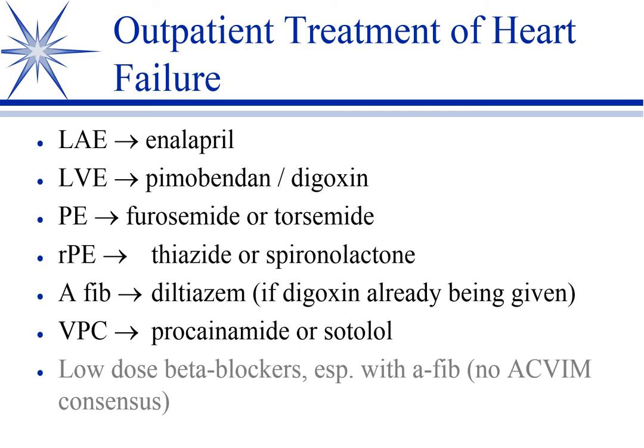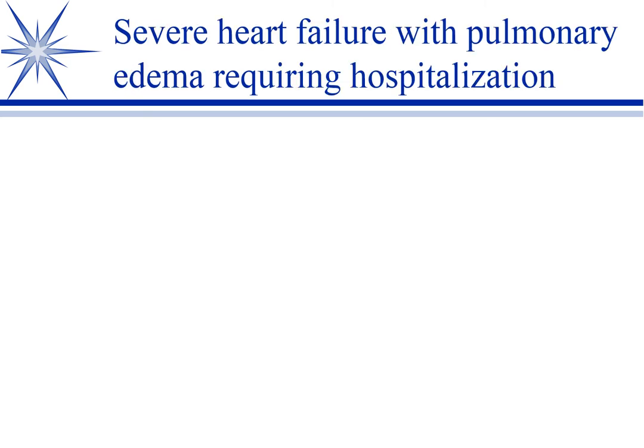For outpatient VPC management, our primary drugs are going to be either procainamide or sotalol. There's no clear consensus; low-dose beta blockers will be used by some clinicians, though more commonly I see them not being used, but either would be acceptable. That covers your standard, slowly-progressing small dog mitral valve disease.